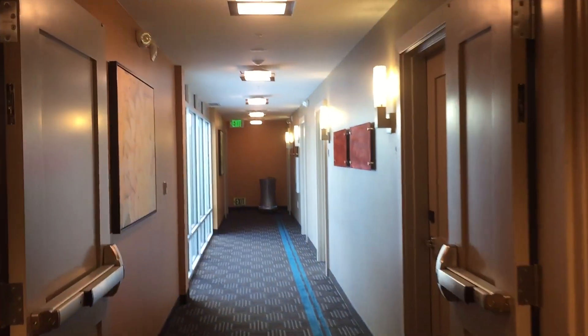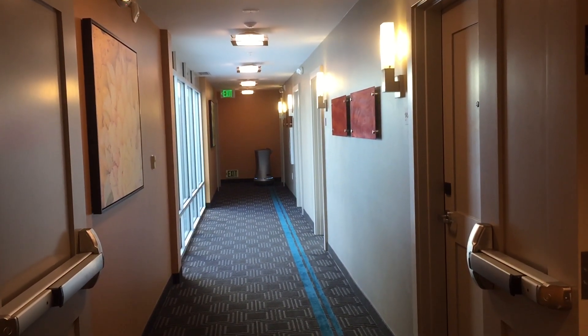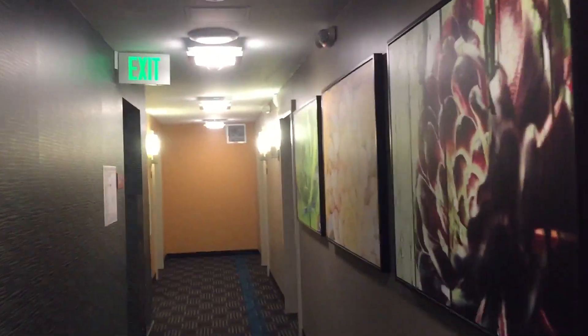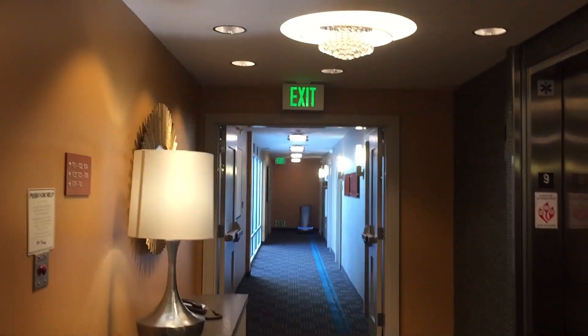Look at that robot butler right there! This is the elevator at the Newtown Place Suites by Marriott in downtown San Diego, California. Beautiful brand new sleek-looking hotel that just opened, and there's a robot butler. Can you imagine?